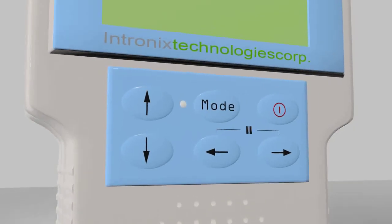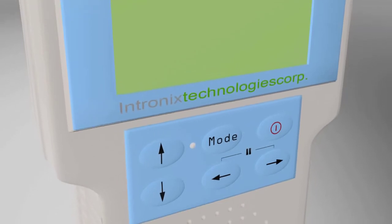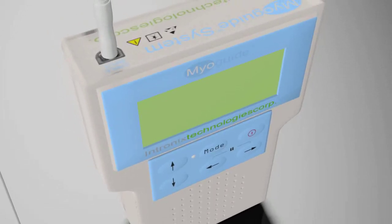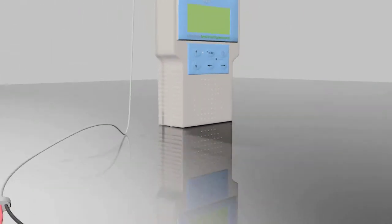EMG guidance and stimulation location can be used to improve treatment efficacy. A high-precision EMG amplifier, large EMG signal display, high-fidelity EMG audio section, and powerful multi-function stimulator are valuable features included in this convenient and durable handheld device.